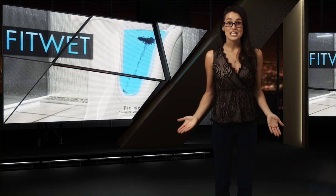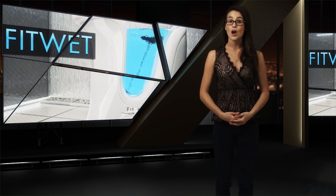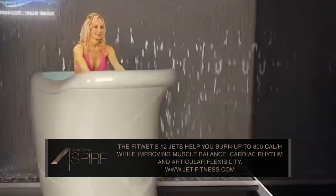First up, it may look like a stationary bike with a jacuzzi wrapped around it, and I guess technically it is, but if you're looking to combine the effects of cycling and aqua therapy, the unique FitWet might become your latest fitness addiction. Not only will you burn off up to 800 calories per hour with the FitWet,